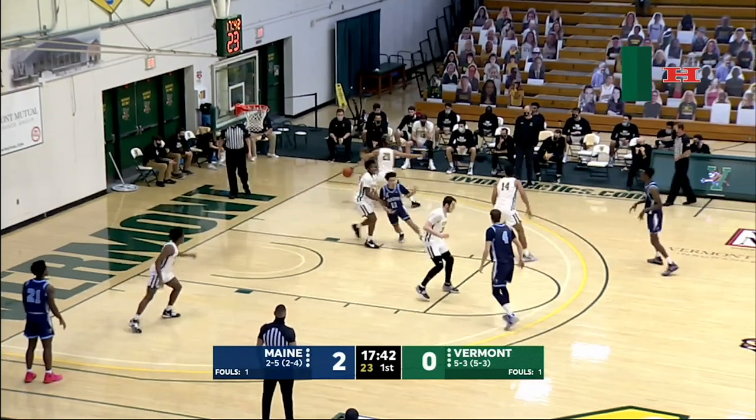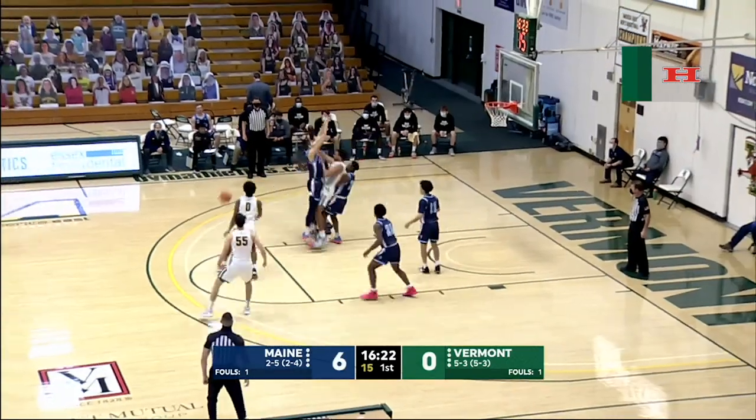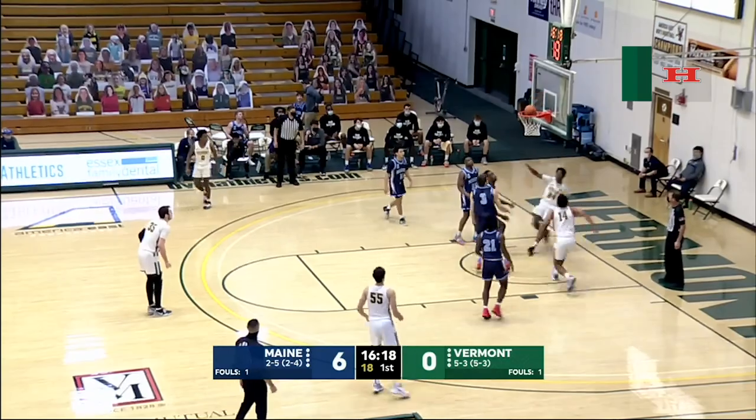Main to inbound, she'll draw. Puts it on the deck, drives baseline — layup is good. Too strong, no good. Catamounts can't get a bucket to fall, but they do get an offensive rebound. Shungu to the rim, layup is good.